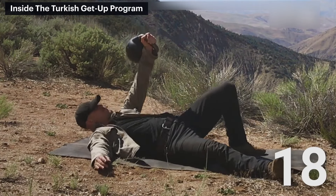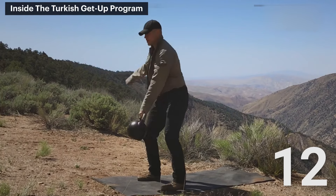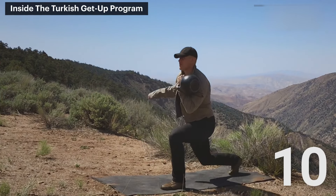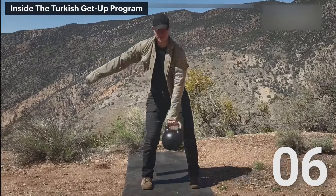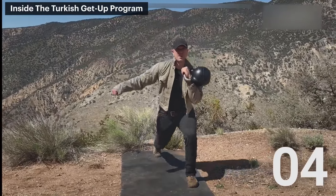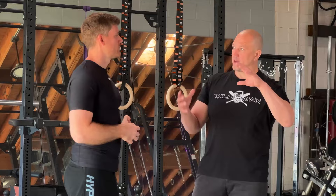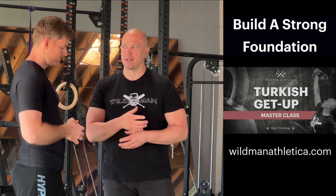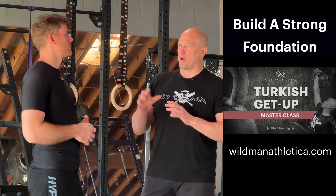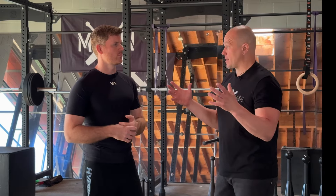When I first started doing getup training, we just did full getups for about five minutes — the length of a roll. Over time, I found I could get even better by breaking it down into small drills. Practicing the full drill and then practicing breakdowns, the exact same way you do in jiu-jitsu: break a movement down into component pieces, drill small parts over and over again, then recombine it all together. It's a simple idea, but people don't do it with kettlebells much, and it helped me massively.